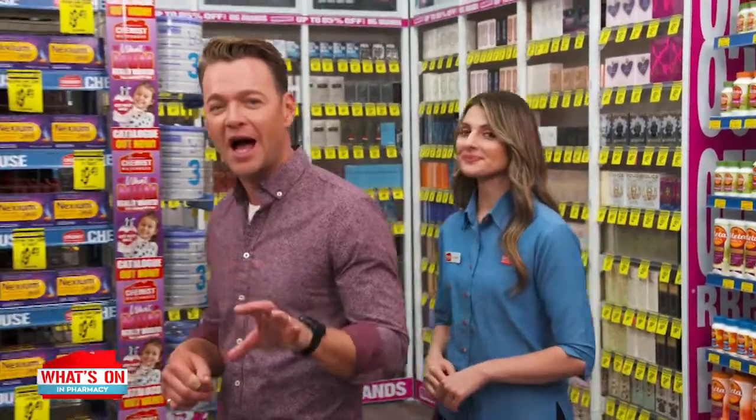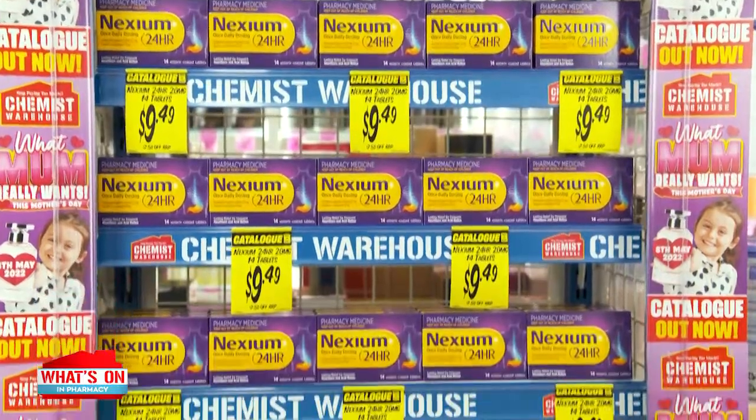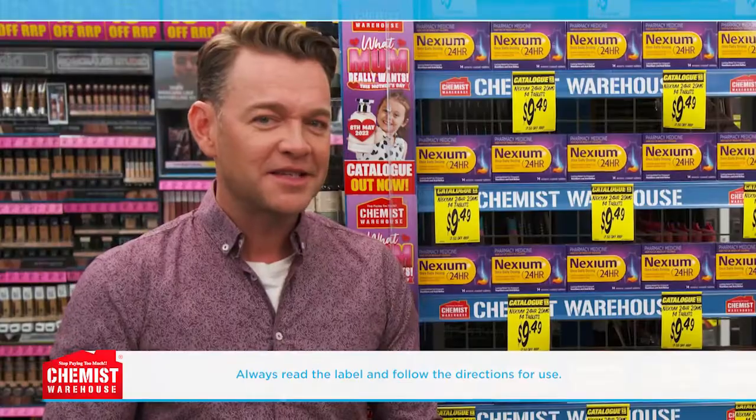Is there a way to target frequent heartburn and effectively manage it? There is. Nexium 24-hour tablets is a great way to find relief. Did you know that when you suffer from frequent heartburn, it can impact your whole day — from enjoying meals to even just getting on with your day? Yeah, that's tough.